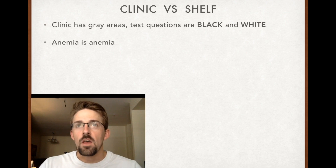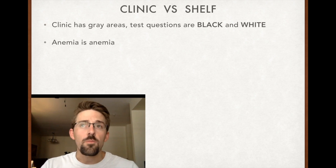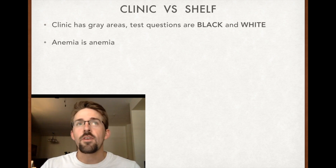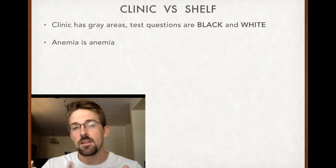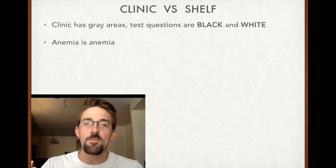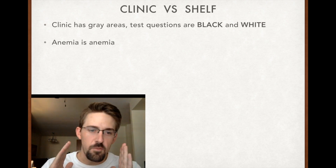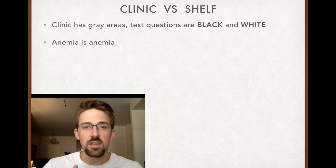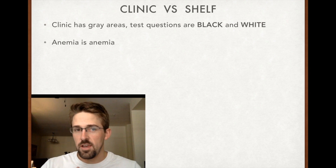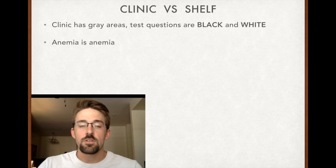Anemia is anemia. An internal medicine physician once asked me if a patient was anemic. I saw the hemoglobin was low, but the patient had been in the hospital a while and had gotten fluids, so I thought it was hemodilution and said they weren't anemic. He looked at me like I was crazy and said, 'Anemia is anemia — call it anemia. Is it microcytic, normocytic, macrocytic? Just because you call it anemia doesn't mean you're going to treat it.' For the sake of being objective on test questions, anemia is anemia. Call it what it is.